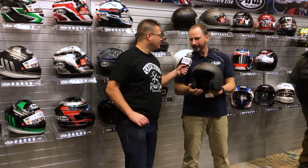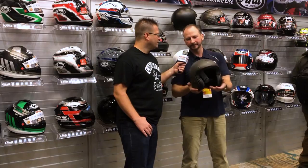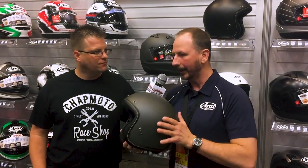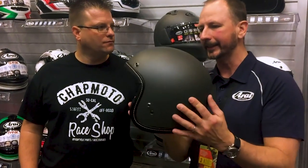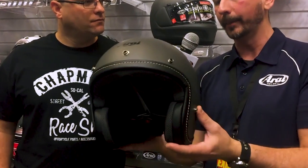Kyle Bradshaw from Chaparral Motorsports here with Scott from Arai Helmets. We're going to look at a brand new helmet not yet released right now. What's this thing called? This is the new Classic V. This is our Snell-rated handcrafted Arai helmet. So everything you expect from Arai — the handcrafted quality, the commitment to protection — all of that is here in a Snell-rated bobber-style helmet.